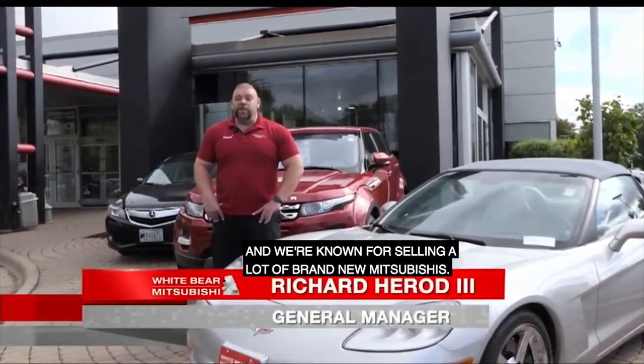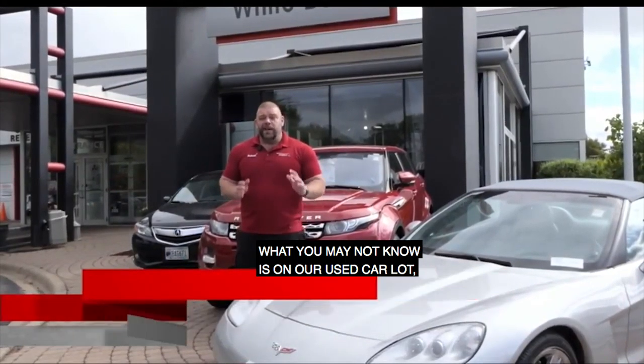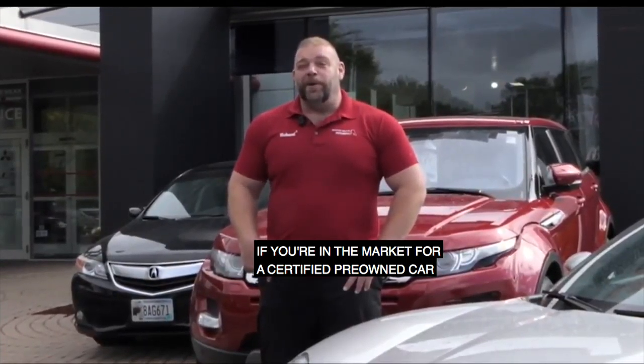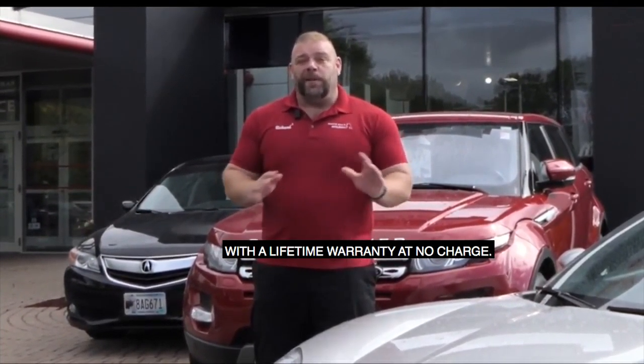Hey TCRs, I'm here at White Bear Mitsubishi. We're known for selling a lot of brand new Mitsubishis, but what you may not know is on our used car lot we sell everything from Acuras to Volkswagens and everything in between. If you're in the market for a certified pre-owned car with a lifetime warranty, Skip is here to talk to you about two pre-owned vehicles with our lifetime warranty at no charge.